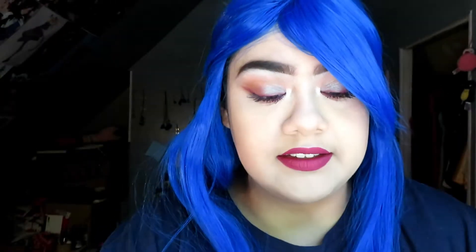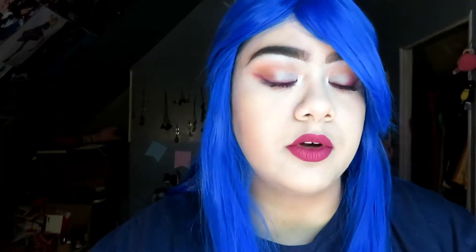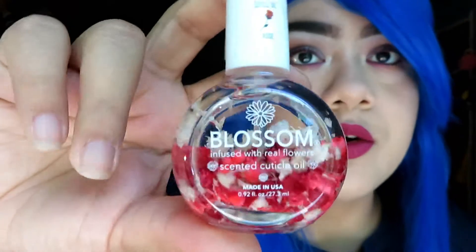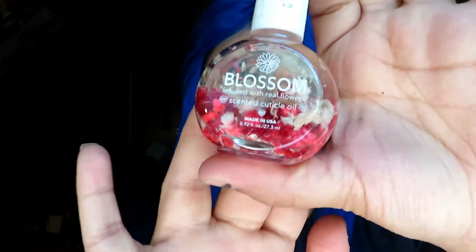The next thing is this cuticle oil by the brand Blossom. I've shown this brand before — they have perfume oils and lip glosses. Well, they also have cuticle oil and they have flowers inside the bottle, which I think is really cute. It smells really good and I've been putting it on my cuticles a lot lately and my cuticles have been looking better than usual.